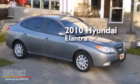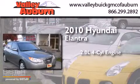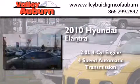This is a 2010 Hyundai Elantra. It features a 2.0 liter 4-cylinder engine and a 4-speed automatic transmission.